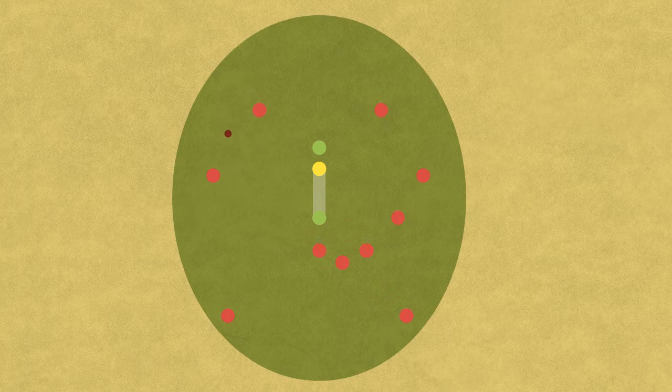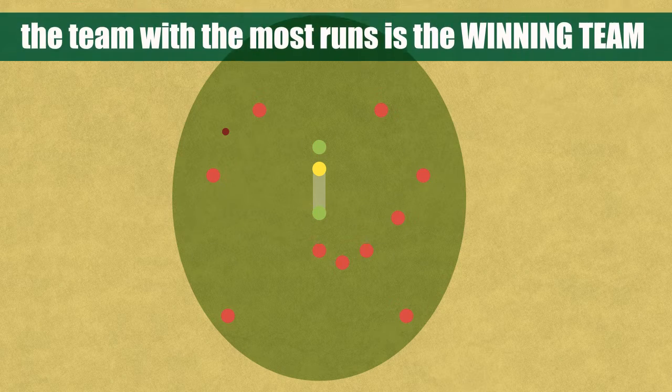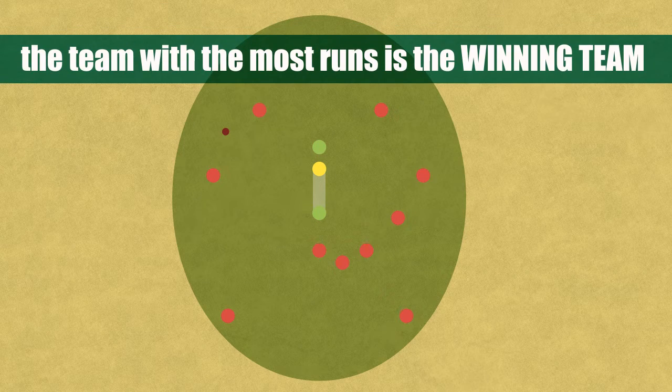After hitting the ball, the two batsmen can run between the wickets and change places. If they do this successfully, it's called a run. At the end, the team with the most runs is the winning team.